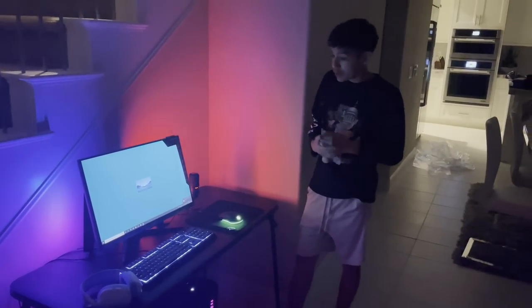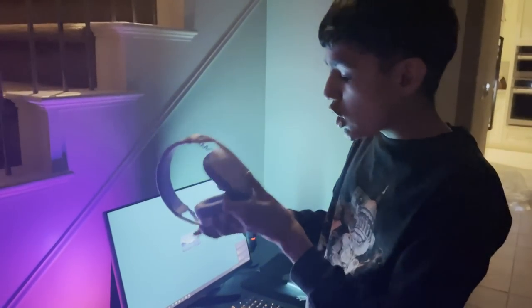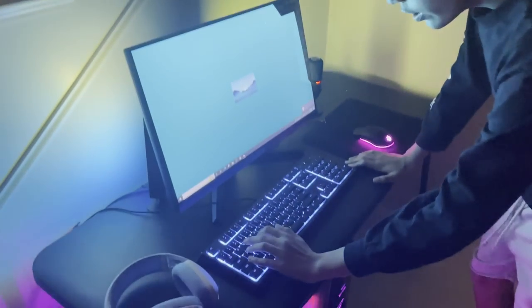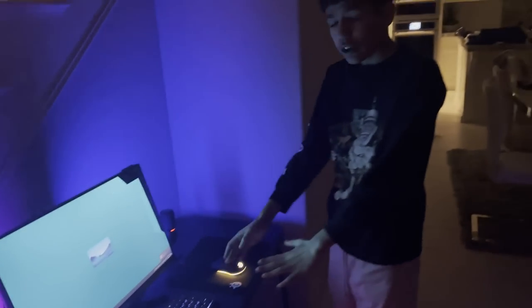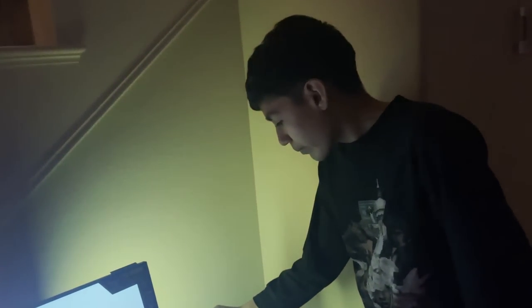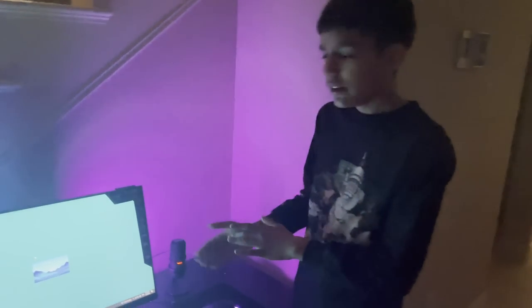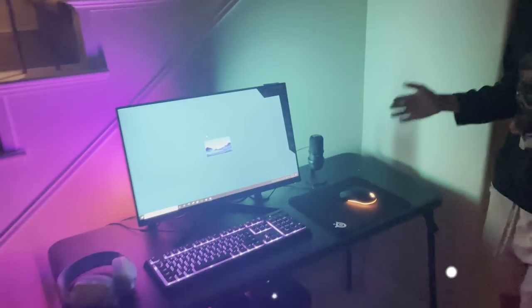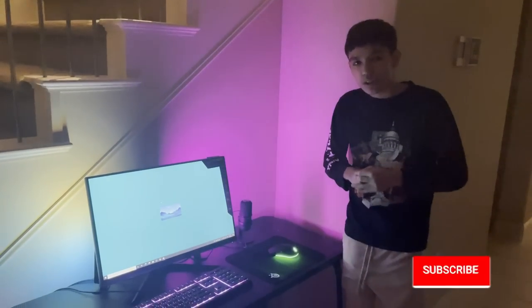Alright guys, the setup is complete. Starting from the left, we got the Logitech headphones — they're not the best but they'll get the job done; we'll test them in Fortnite. Then we got the Razer keyboard — it sounds really nice, really satisfying. For $30, that is a steal. I'm really happy with how it looks with the RGB. We got the SteelSeries mouse and mouse pad, and then the mic. The monitor looks really, really nice with all the colors. The lights in the back — I can switch to any color I want. I'm really happy with how it came out. Make sure to drop a like and subscribe.